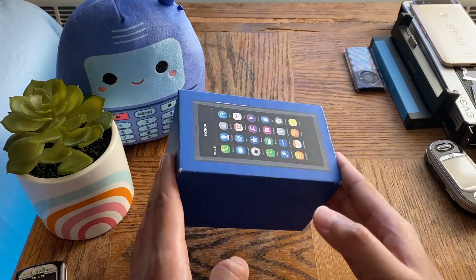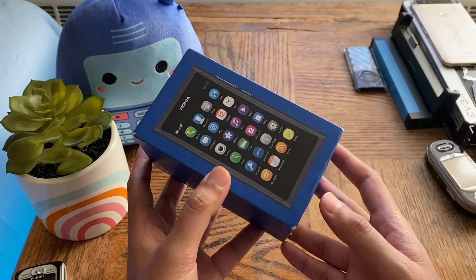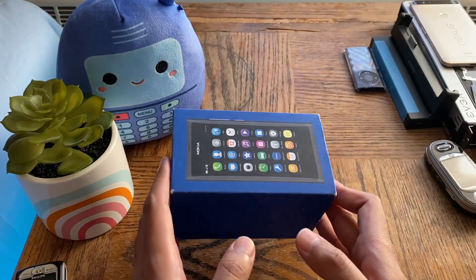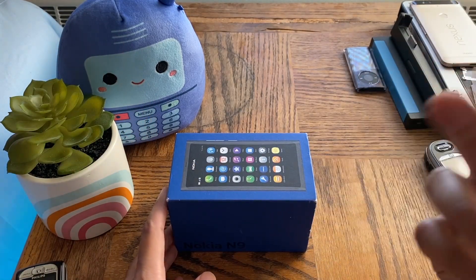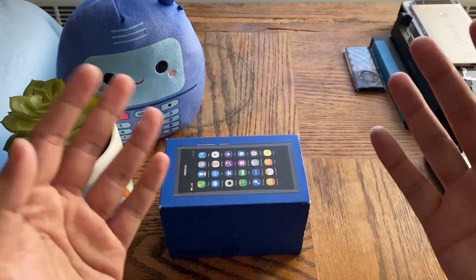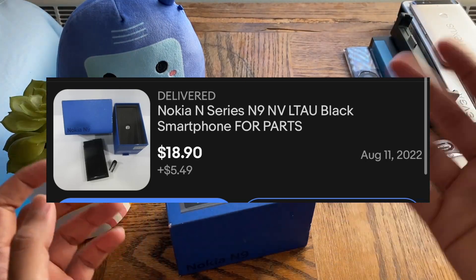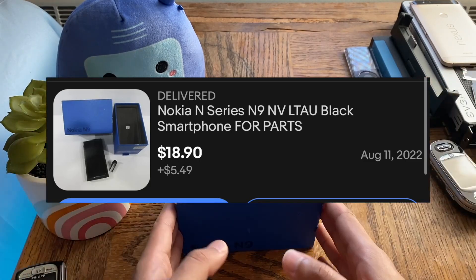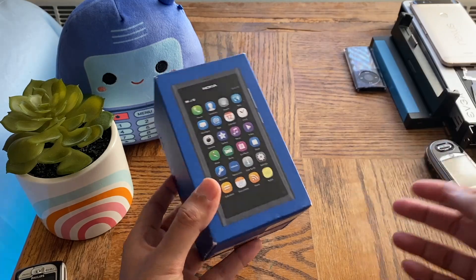We are back with a video and today we have the cheapest Nokia N9 on eBay. This is not the cheapest of the cheapest N9 — there was a cheaper one for $18, but that one I knew was broken when I bought it. This one I don't know its condition, and it was about $24. Here's the original listing, and we'll basically try and turn this thing on and see what's up.